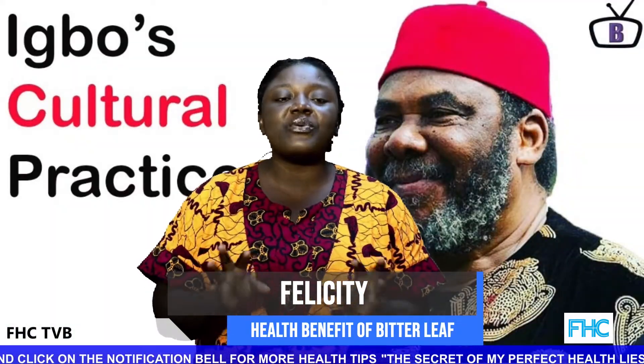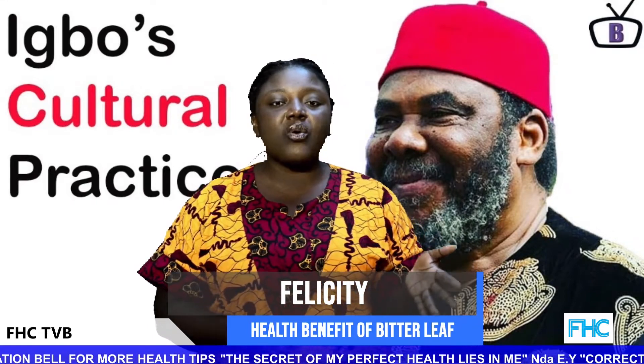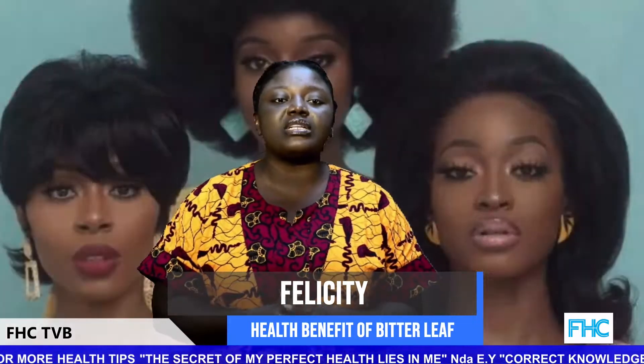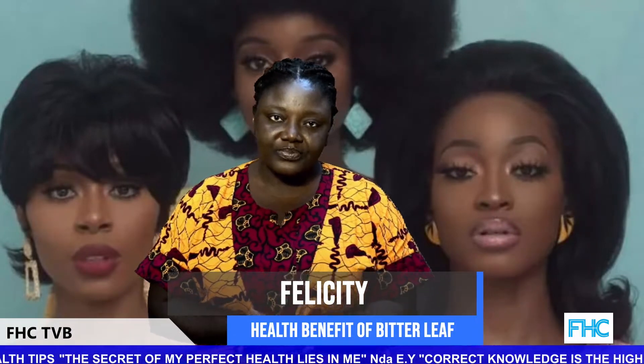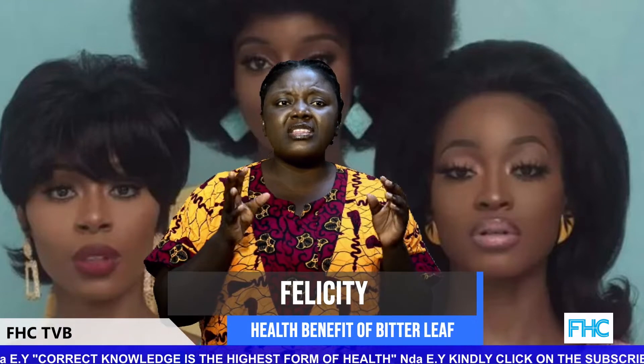In Nigeria, West Africa, the Igbo people call it 'Onugbu,' the Hausas call it 'Shiwaka,' while the Yorubas call it 'Ewuro.' Now let's look at the vitamins that are present in bitter leaf.